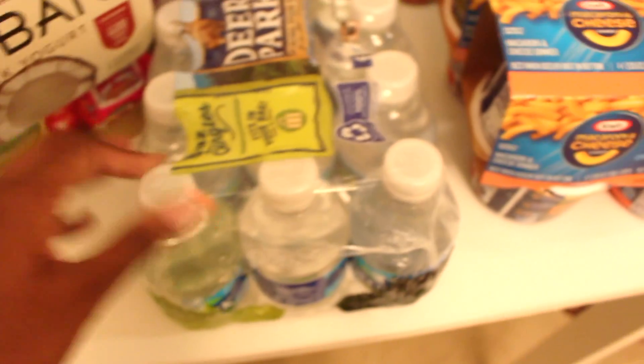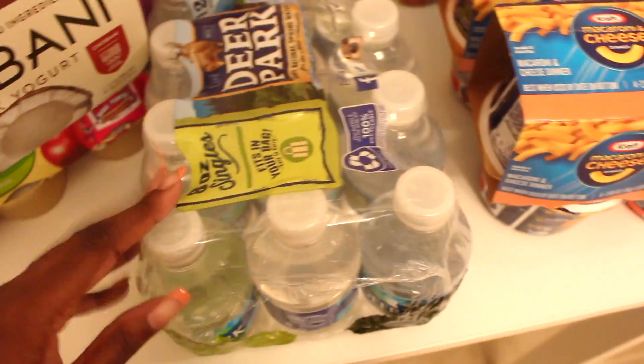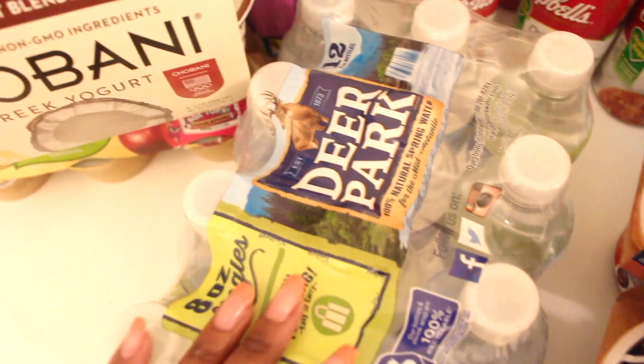Next up is a 12-pack of 8-ounce Deer Park waters. I think that's the last thing on this table.